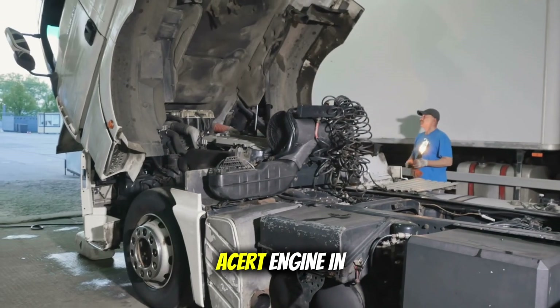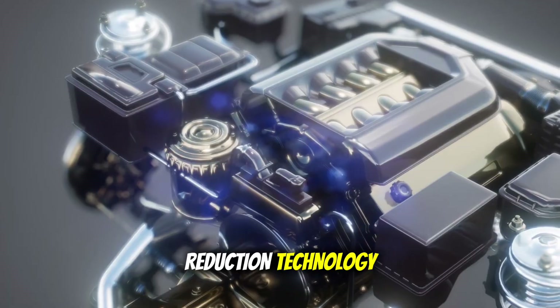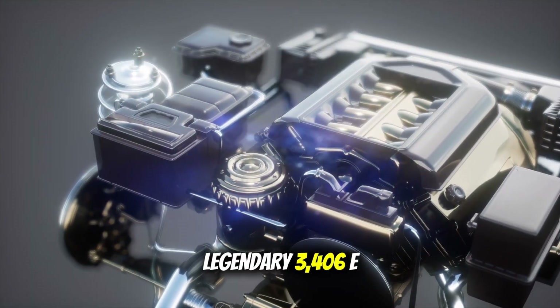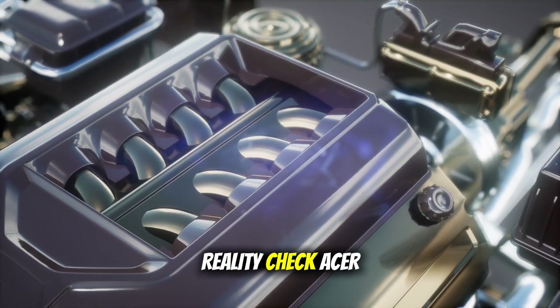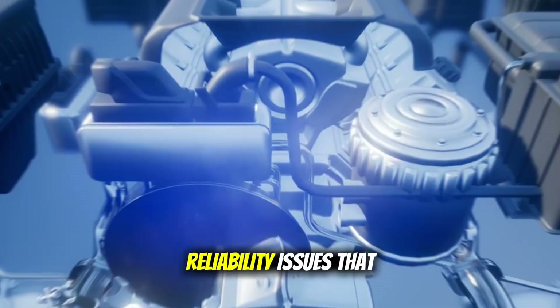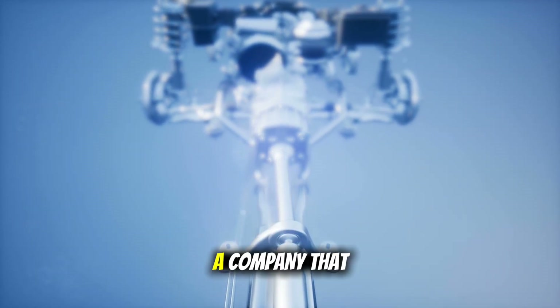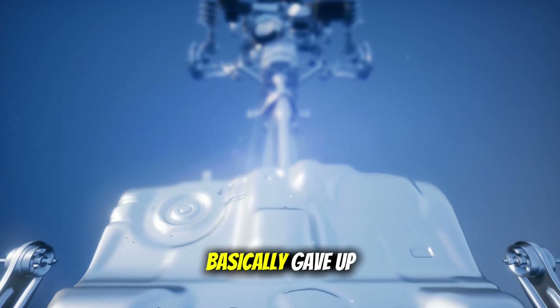Caterpillar launched their ACERT engine in 2003 — Advanced Combustion Emission Reduction Technology. It was supposed to replace the legendary 3406E, which was about as bulletproof as engines got. Reality check: ACERT turned into one of the biggest disasters in trucking history. Oil pump failures, injector problems, reliability issues that made grown men cry. The engine was so bad that Caterpillar — a company that had been building truck engines since the 1930s — basically gave up on the on-highway market. Think about that for a second.